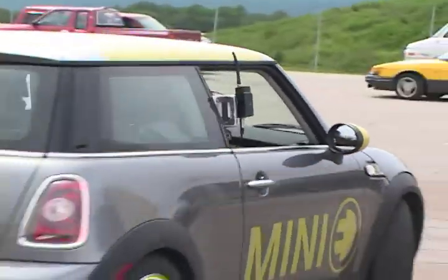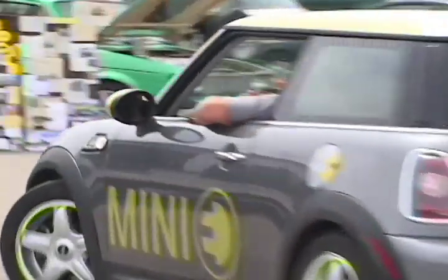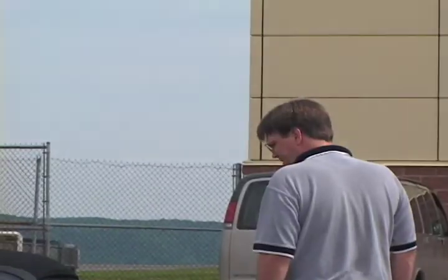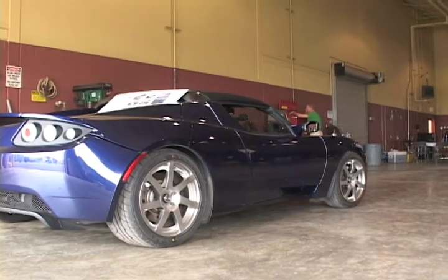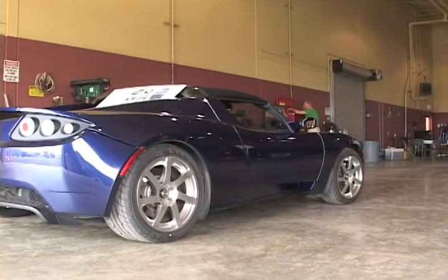There goes Ken Barber taking the local news for a drive in his Mini Cooper electric. This is Don Auker's Tesla Roadster, charging after it drove about 100 miles to get here.